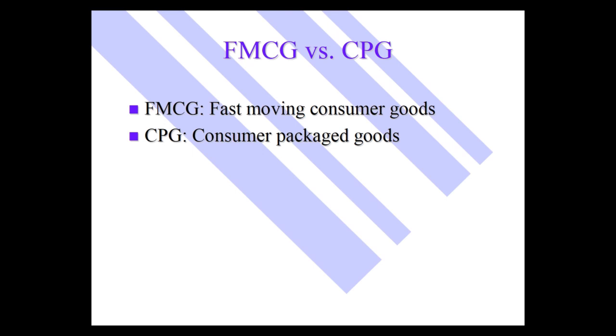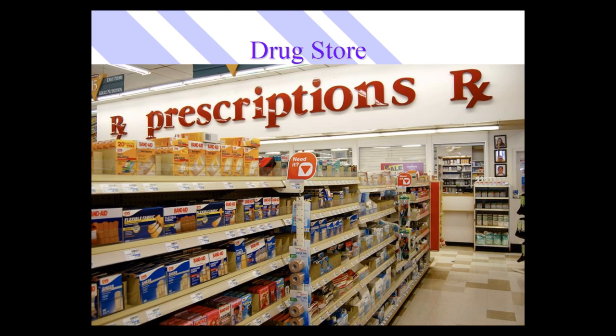If you think about it, when you walk down the aisle of a grocery store — and I'm talking about the interior, not the perimeter where there's meat, deli, and dairy — in those interior aisles, many if not most of those products are in packages, whether they're cereal products, cookie products, canned goods, frozen goods, and so on.